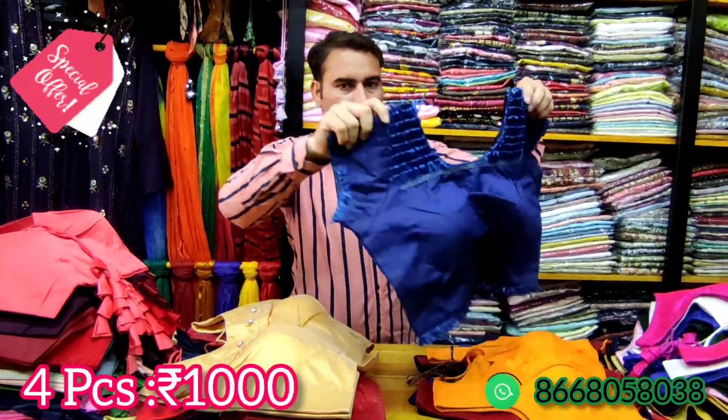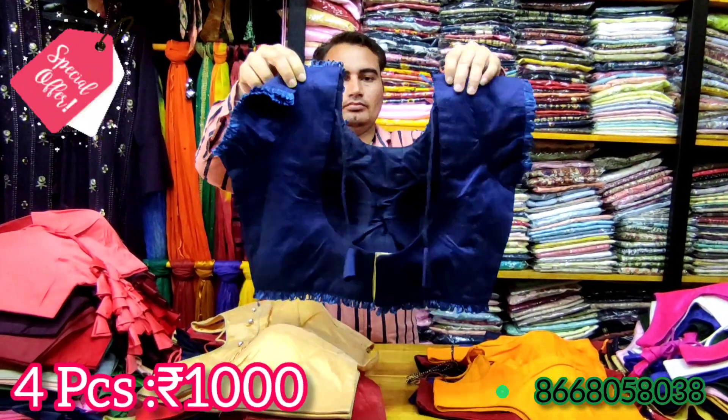You can remove the sleeves on these blouses. In this offer, you get 4 pieces of blouses for only 1000 rupees.